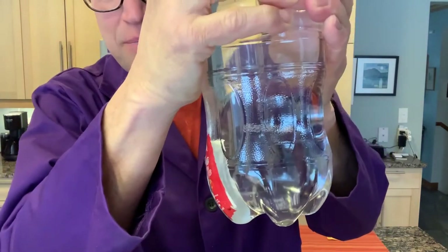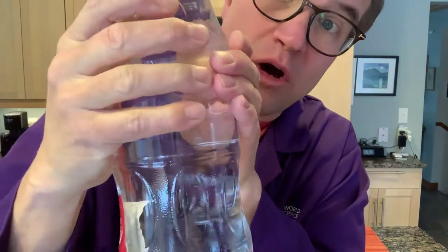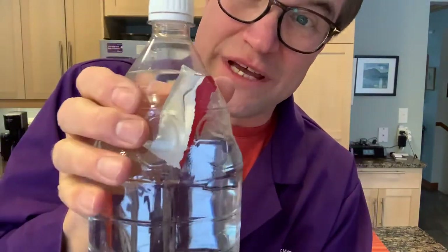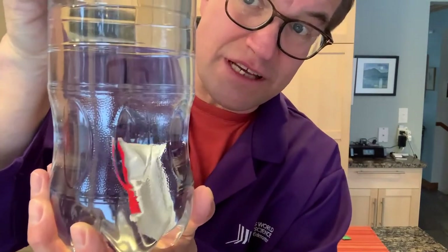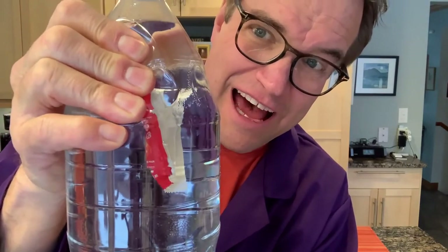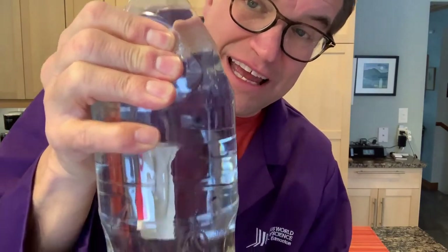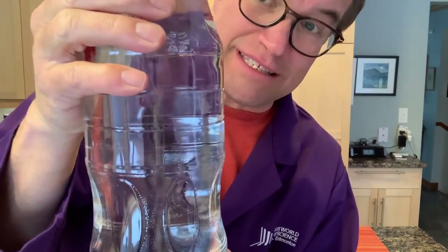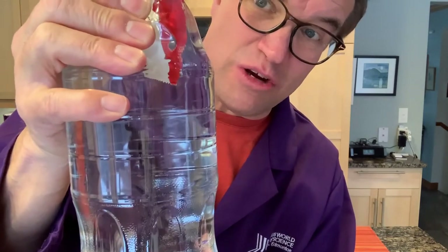Whoops! We lost it! Down it goes, down to the bottom! Let it go, unsqueeze, and back it comes. Come around to the front there — you ready for your close-up? Squeeze — down it goes. Release. Because when I'm squeezing, I'm putting pressure on the bottle, I'm also putting pressure on the gas bubble inside that ketchup container and making it smaller so it becomes less buoyant. It's now negative buoyancy — positive buoyancy as the bubble gets bigger.